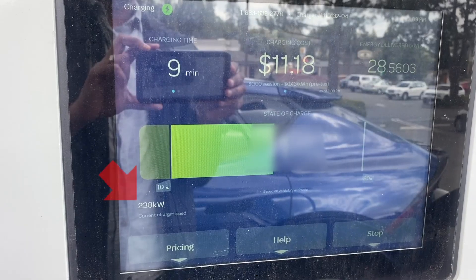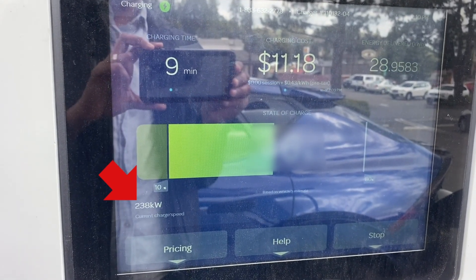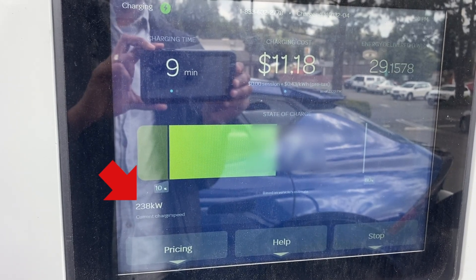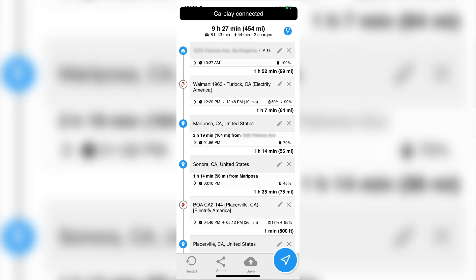But being at 10% had a silver lining — it allowed me to do a 10 to 80 to 100% charge test at the 350-kilowatt Electrify America charger. What a charge session it was. It hit 240 kilowatts, the maximum charge power that the EV6 can take. If you'd like to find out the time it took from 10 to 80% and see the charge curve, click on the link in the top right corner. The full charge to 100% took 45 minutes, significantly longer than the 26 minutes that ABRP had estimated to go from 17% to 95%.